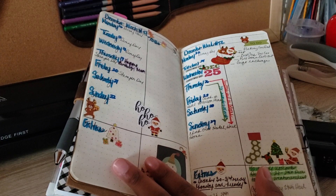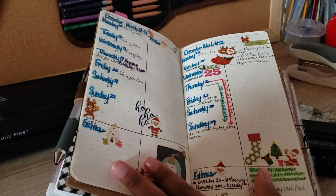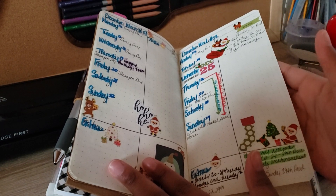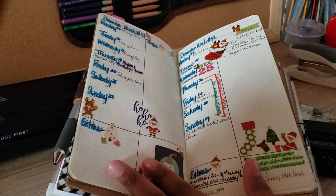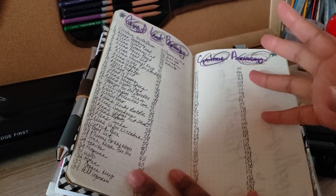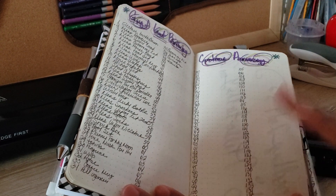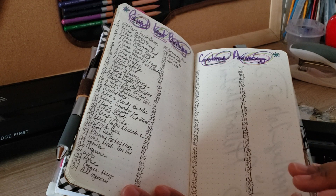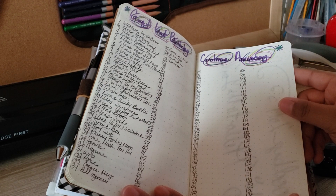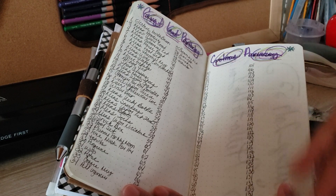I don't own a printer, so I have to make the things I have work for me — that's why I play around with different spreads all the time. Because I'll be using this booklet into January 2020, I kind of had to split it off. Instead of doing a whole new month right in the middle, I just have a running gift list — for Christmas, birthdays, and anniversaries — so I can write ideas down as they come to me.